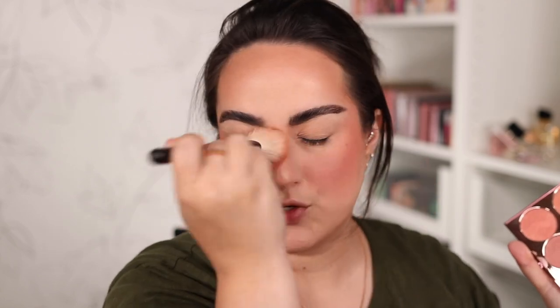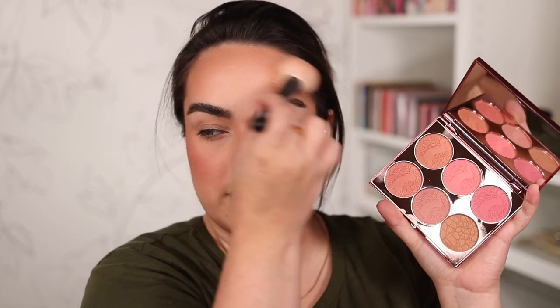Let's move on to some blush. I want to go with Luxe — I'm just going to pat it on my cheekbone. That was more pigmented than I expected — wow, very nice. A little bit more Luxe over on the other side and over the bridge of my nose, and with whatever's left on my brush I'm going to go around my forehead right on the edge of the bronzer so it looks a bit blushy up there, and my chin — why not?